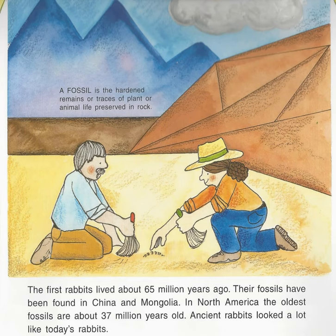The first rabbits lived about 65 million years ago. Their fossils have been found in China and Mongolia. In North America, the oldest fossils are about 37 million years old. Ancient rabbits looked a lot like today's rabbits. A fossil is the hardened remains or traces of plant or animal life preserved in rock.